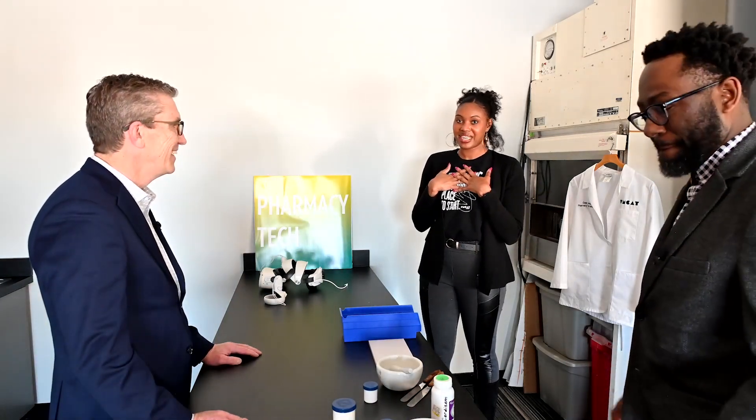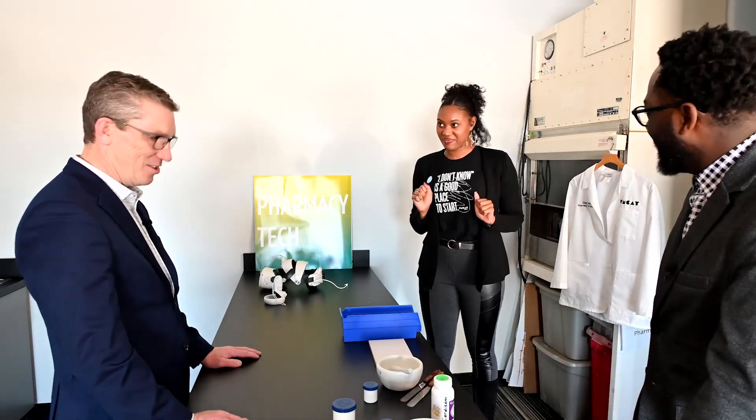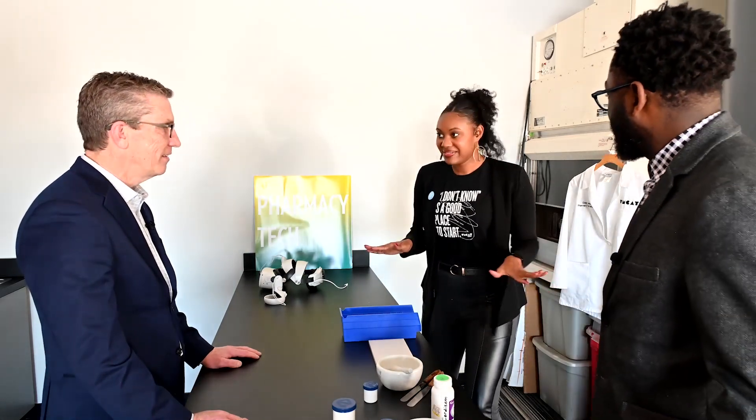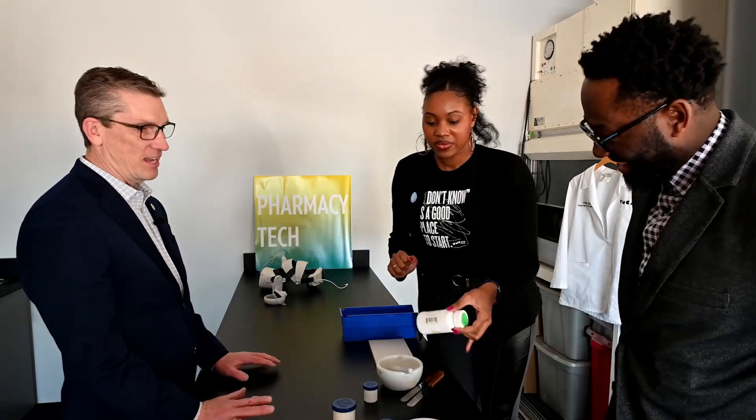I am not a pharmacy technician, but our instructor prepped and set all of the measurements up for us, so all we have to do is put stuff together. Nothing that we are using is real — these aren't real drugs, these are candies. Nobody's going to die.